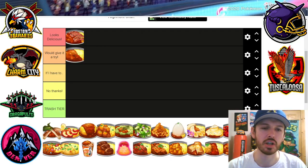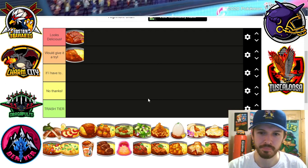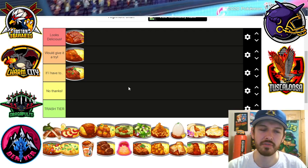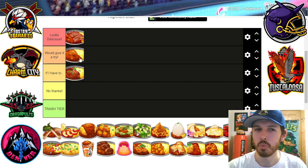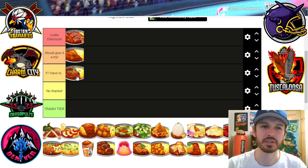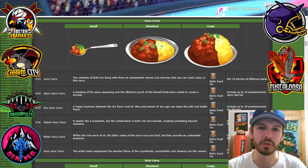Next up we got the juicy curry. This is Bob's food tin, so we're looking at canned meat here. Juicy curry — I'd say if I have to. It looks fine. I see they put some greens on there, more than the regular curry, which makes me think you gotta cancel out some of the flavors of that canned meat. Maybe it's more the canned meat that's kind of turning me off. I put the juicy curry down a little bit.